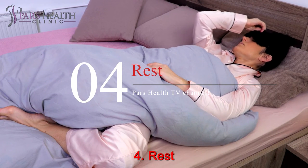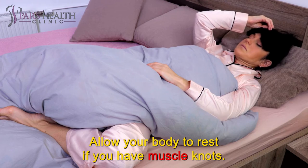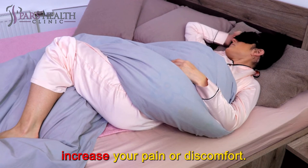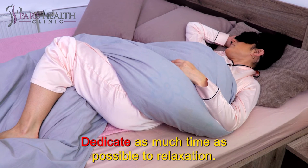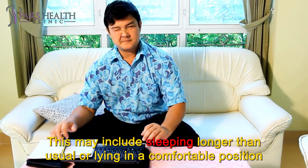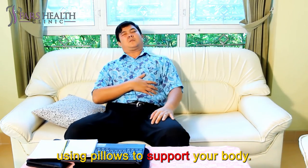Number 4: Rest. Allow your body to rest if you have muscle knots. Take a break from any activities that are causing the knots, or that increase your pain or discomfort. Dedicate as much time as possible to relaxation. This may include sleeping longer than usual or lying in a comfortable position using pillows to support your body.